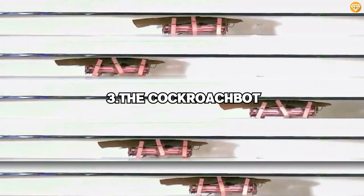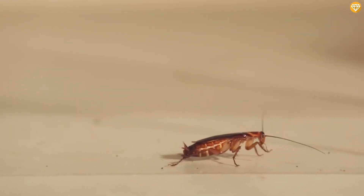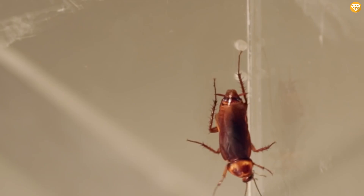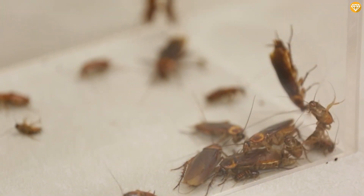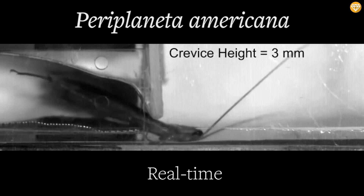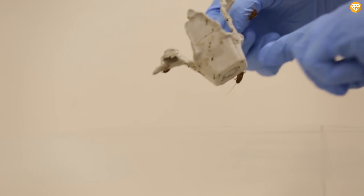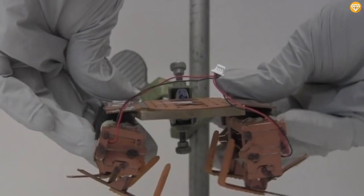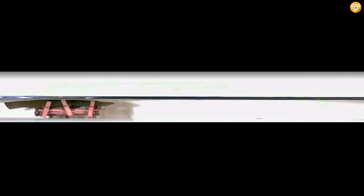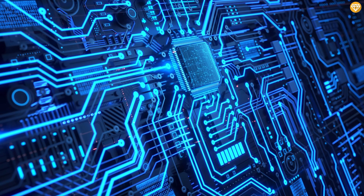Number 3: The Cockroachbot. UC Berkeley biomechanist Robert Full has spent years studying the movements of animals and their potential applications toward robotics. Intrigued by the ability of cockroaches to squeeze into practically any space despite having a hard shell, Full investigated and found that roaches use a unique movement. Then they took what they learned and built a robotic roach. The robo-roach is part of an emerging field of soft robotics, which uses pliable materials like polymers in place of metal and hard circuit boards.